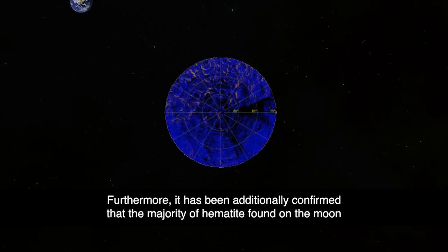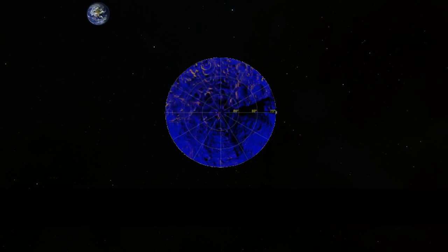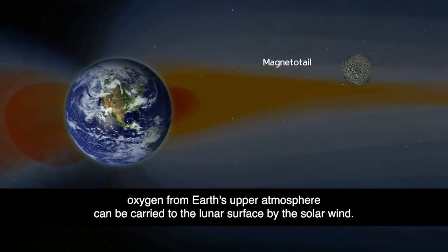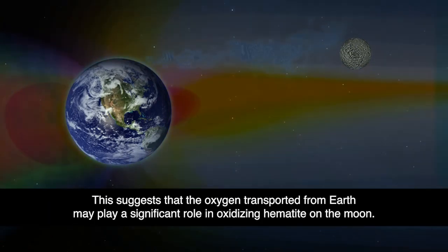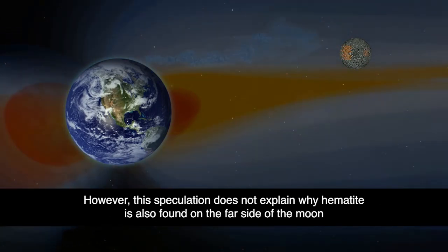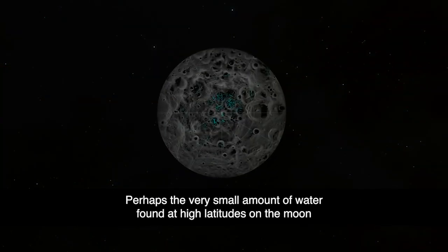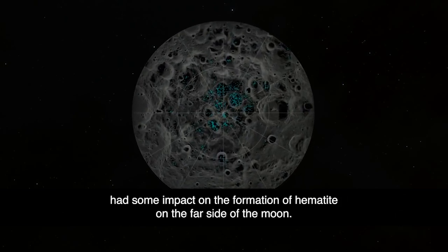Furthermore, it has been additionally confirmed that the majority of hematite found on the moon is concentrated on the side facing Earth. When the moon is positioned in the tail of Earth's magnetosphere, oxygen from Earth's upper atmosphere can be carried to the lunar surface by the solar wind. This suggests that the oxygen transported from Earth may play a significant role in oxidizing hematite on the moon. However, this speculation does not explain why hematite is also found on the far side of the moon, where it is challenging for Earth's oxygen to reach. Perhaps the very small amount of water found at high latitudes on the moon had some impact on the formation of hematite on the far side.